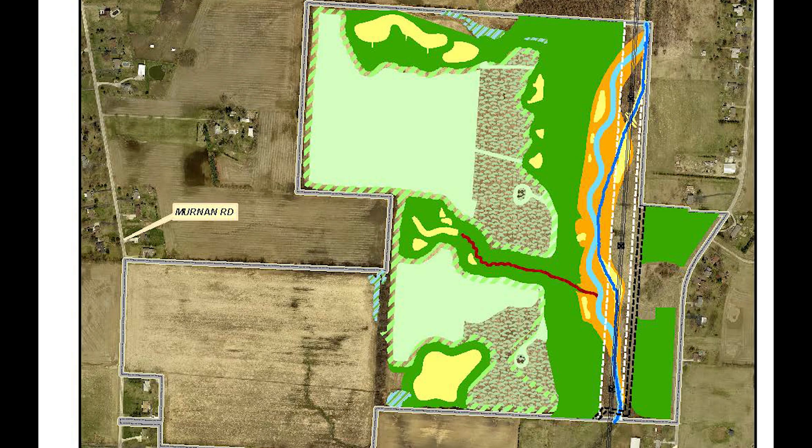To ensure nobody gets lost on the tour, let's take a look at a map of the Hellbranch Meadows project area. On the right side of the property, a dark blue line indicates the original stream corridor with black power lines running overhead. The lighter blue is the newly constructed stream channel, the orange area is floodplain restoration, dark green is restored forest, light green is restored prairies, and yellow is where new wetlands have been built.